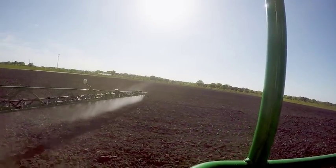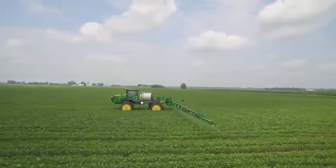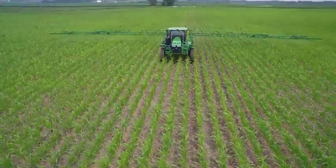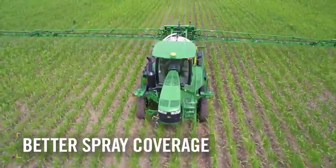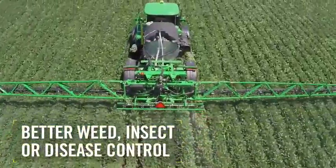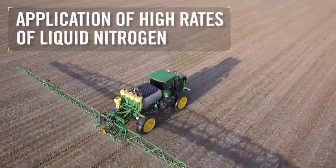Along with our latest sprayer and spray star controls, ExactApply creates the most innovative and productive sprayer system on the market today. All this precision and better coverage lead to the main reason for spraying in the first place – better weed, insect, or disease control. It also provides the ability to apply high rates of liquid nitrogen.